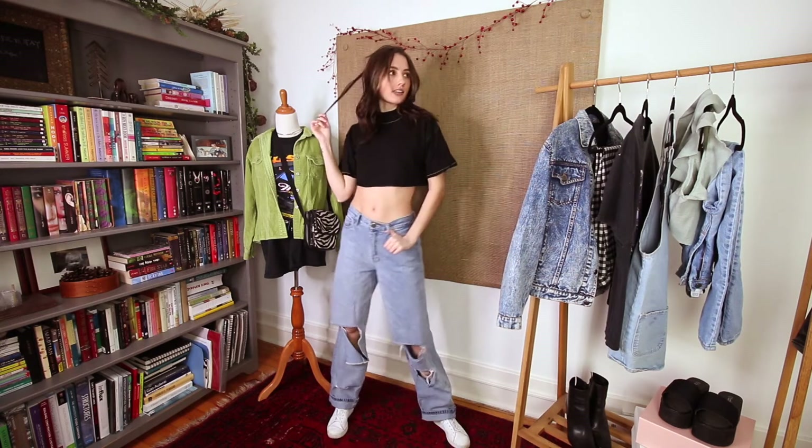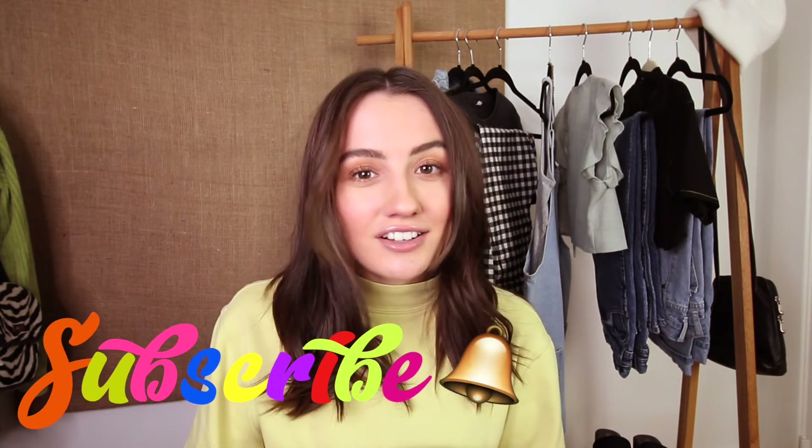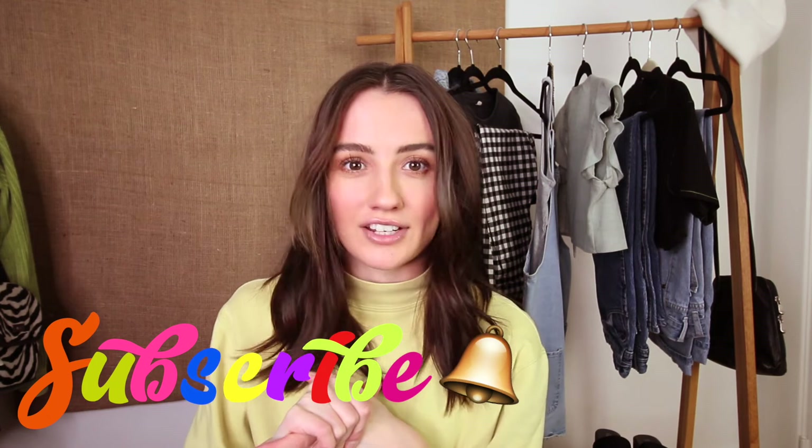Thank you guys so much for watching this video — I really hope you enjoyed it. If you did, please like this video and subscribe down below. If you're new to my channel I would love it if you would subscribe and turn on post notifications. I upload every single Sunday and sometimes I'll add a video throughout the week. Thanks again for watching and I'll see you guys on Sunday!